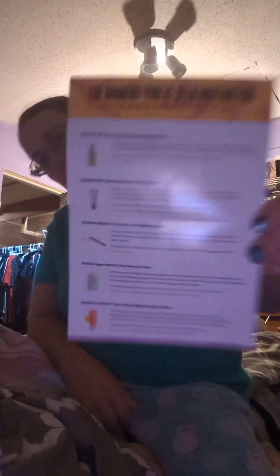So this is the pamphlet it comes with. The first thing on there is the Dazzle Me Get a Grip makeup setting spray — that's what it looks like.